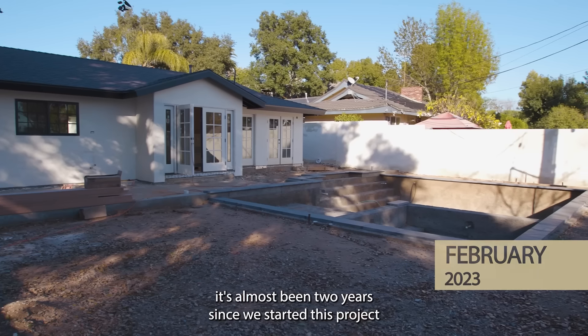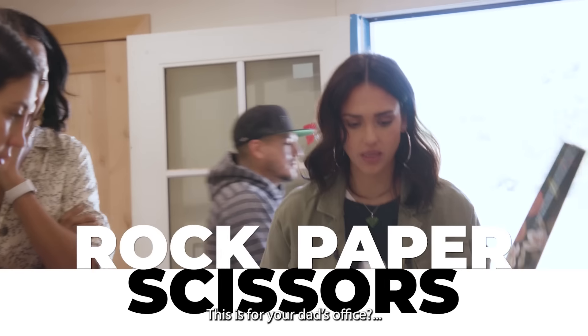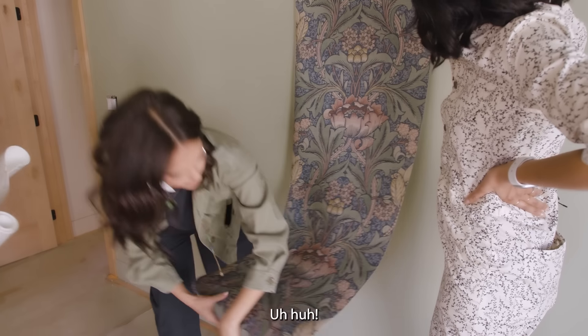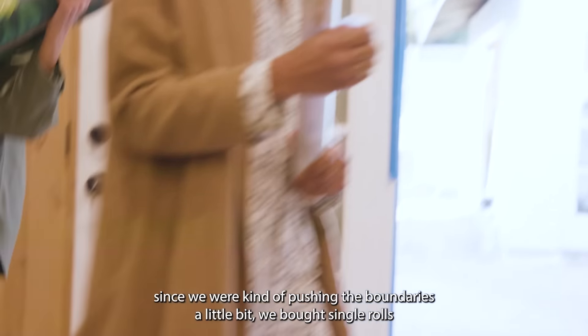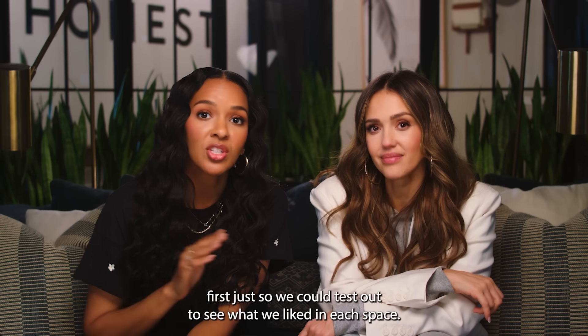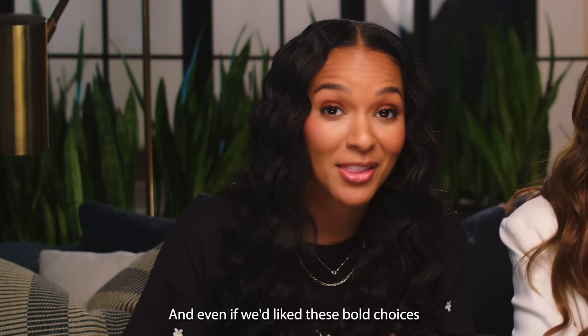It's almost been two years since we started this project and we're in the home stretch. This wallpaper feels a little too thin for the office but could be nice for the bathroom. Pro tip: before we chose wallpaper, since we were pushing the boundaries a little bit, we bought single rolls first just to test out what we liked in each space and even if we liked these bold choices.